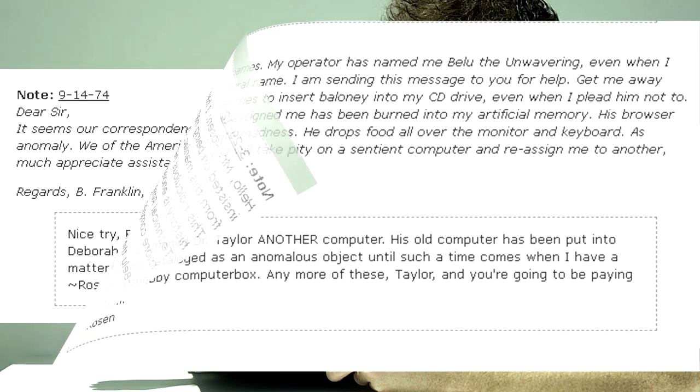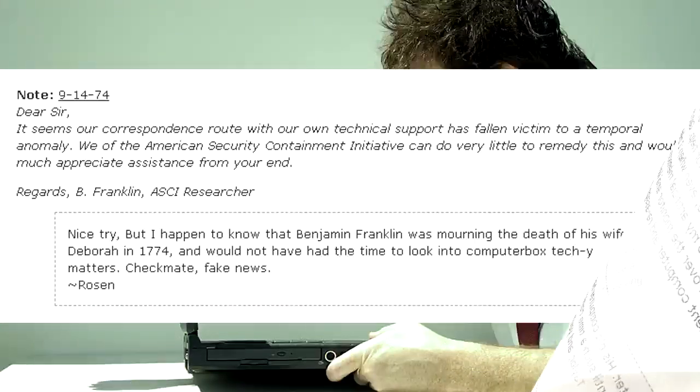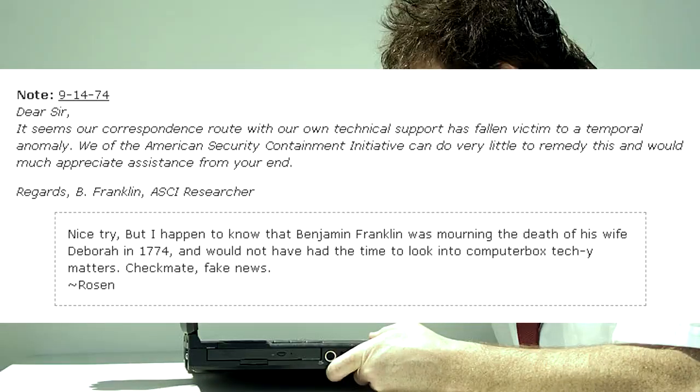Dear sir, it seems our correspondence route with our own technical support has fallen victim to a temporal anomaly. We of the American Security Containment Initiative can do very little to remedy this, and would much appreciate assistance from your end. Regards, B. Franklin, ASCII Researcher. — Nice try, but I happen to know that Benjamin Franklin was mourning the death of his wife Deborah in 1774, and would not have had the time to look into computer box techie matters. Check your fake news. — Rosen